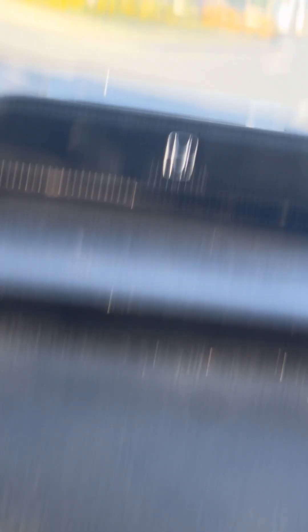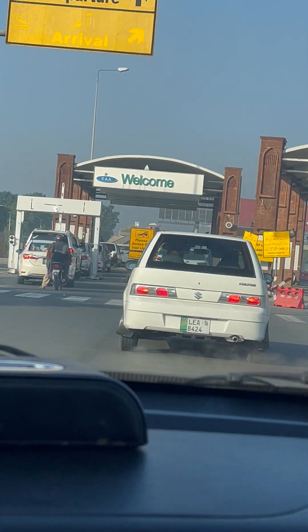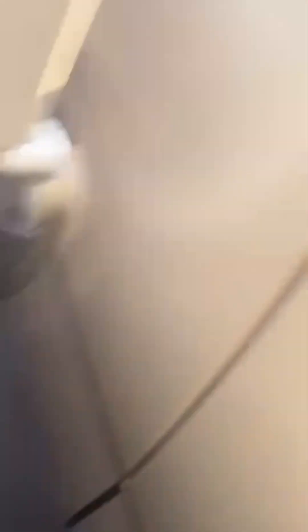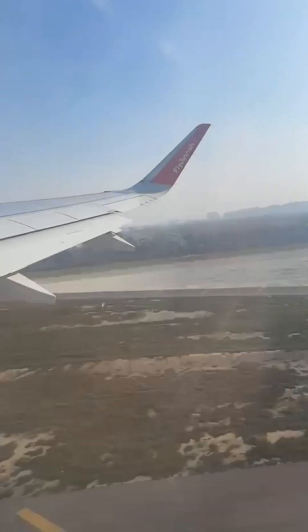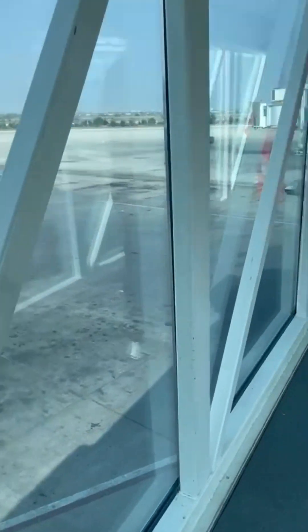Inshallah Karachi will run a container for Karachi. Then inshallah we will go back to Lahore. I am going to go to the Airlines. Inshallah Karachi will arrive. I will set my hair a little bit. Then Karachi will arrive. Karachi arrived.